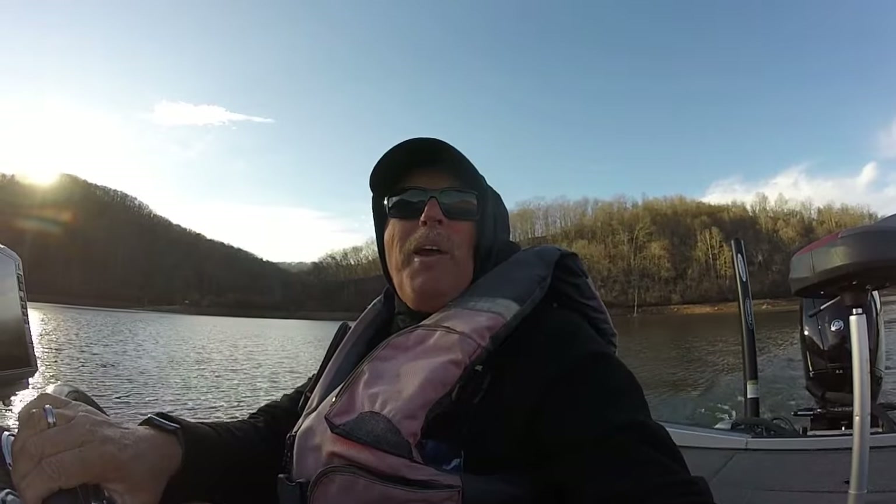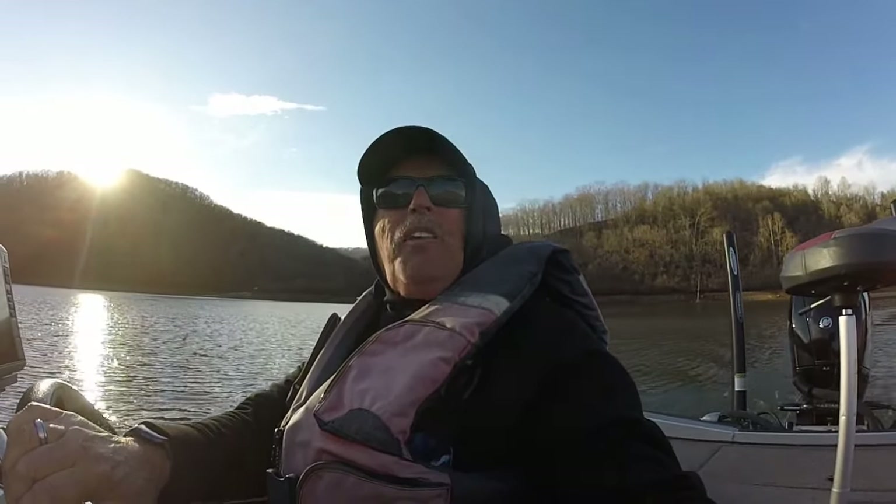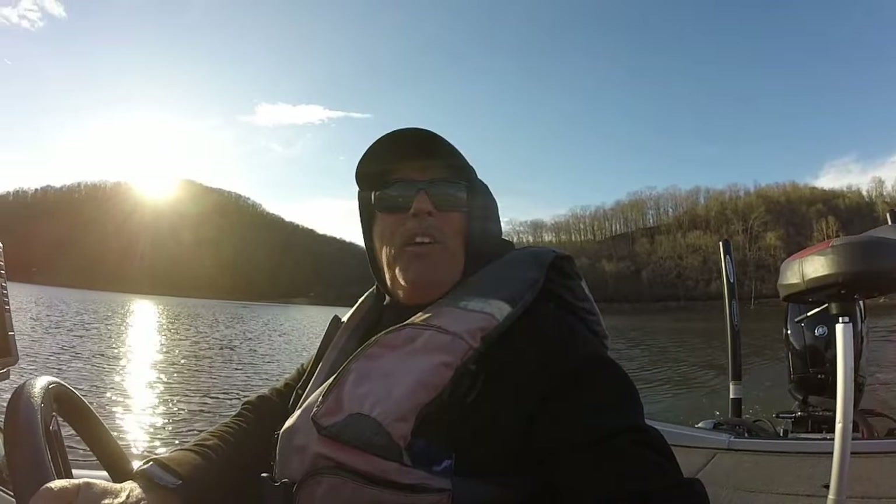Hey folks, I'm just out idling around here on my home lake looking for some crappie out in the old river channel. I found several out here. I thought I'd show you what they look like on side imaging and kind of what we were fishing.